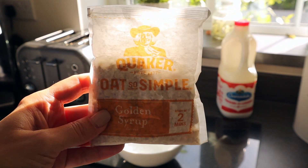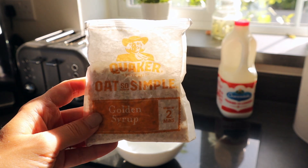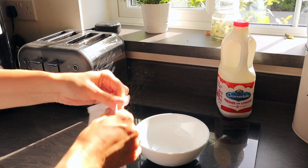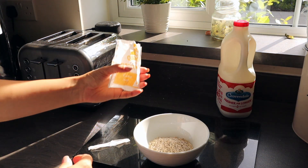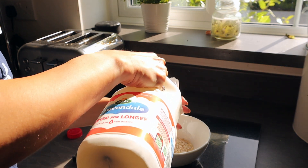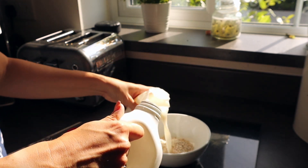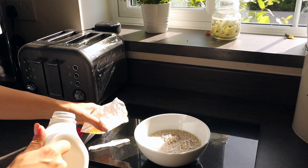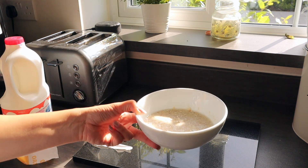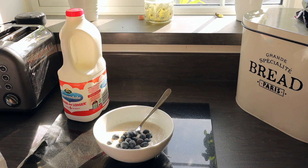For breakfast today I'm going to have some porridge. I use these Quaker Oats So Simple sachets — I really like the golden syrup one. I have it with some skimmed milk and it's super low in calories, about 220 with the milk. If you're following Slimming World it would be your healthy B, and the milk would be your healthy A. These sachets are so handy because it's all measured out — no worrying about portion size. Then just microwave for around two minutes and add some blueberries for a really simple breakfast.